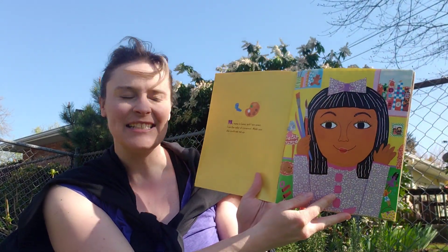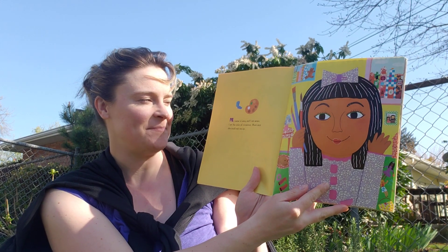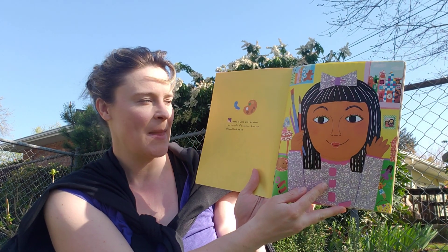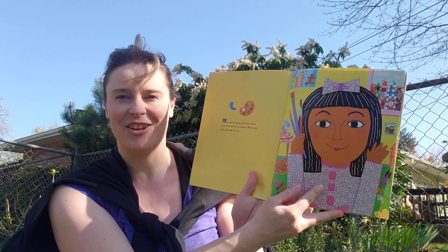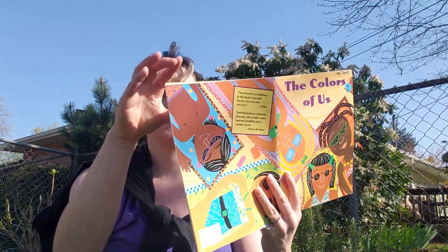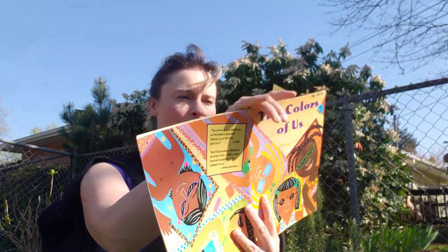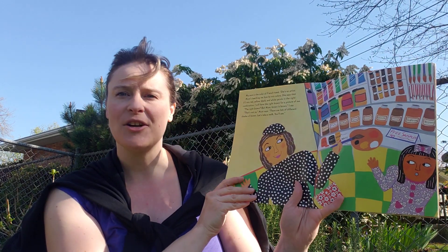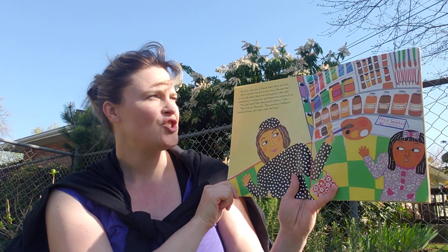My name is Lena and I am seven and I am the color of cinnamon. Mom says she could eat me up. My mom's the color of French toast. She's an artist.